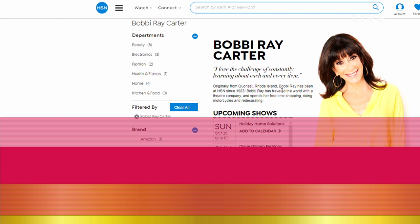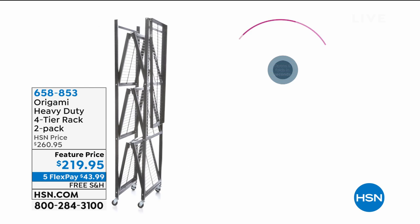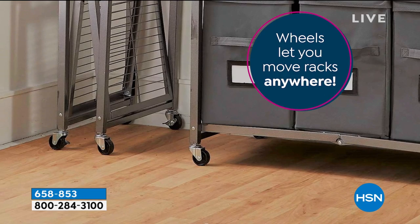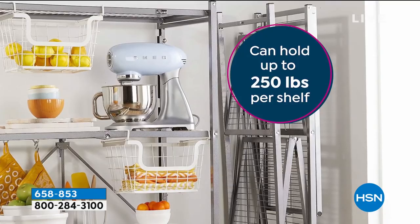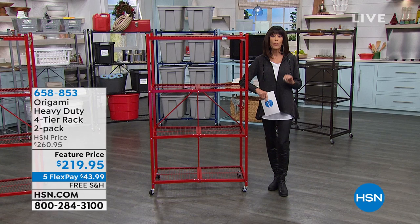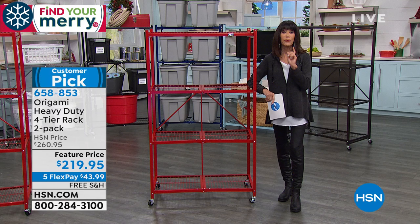We're going to start with the unit that was the beginning, the cornerstone — the one that started it all from Origami. You're looking at the heavy-duty four-tier racks. To say this is a customer pick is almost an understatement. There are 3,125 reviews at hsn.com — 2,450-some are perfect five-star reviews. If you're coming into our network today for the first time, I'm telling you: this is one of the best purchases in our entire inventory.